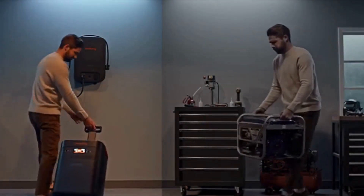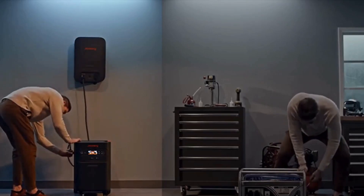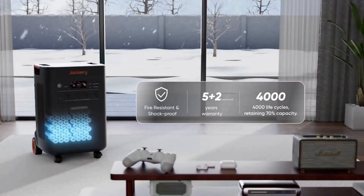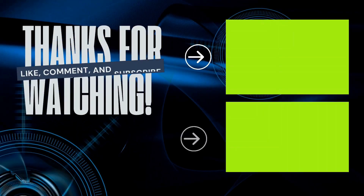So, what's the bottom line? The 5000 Plus is a dependable, eco-friendly solar generator for home backup power. It's ideal for essentials and gives you room to expand as your needs grow. If you're looking for a power solution you can build on over time, this model is a strong foundation. Check out the full specs and pricing in this video's description. And as always, thanks for watching.